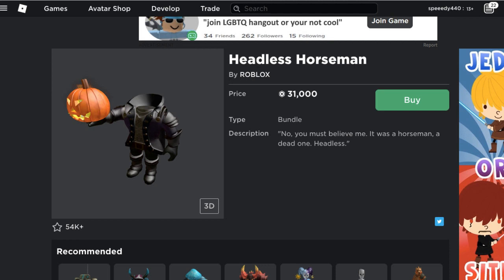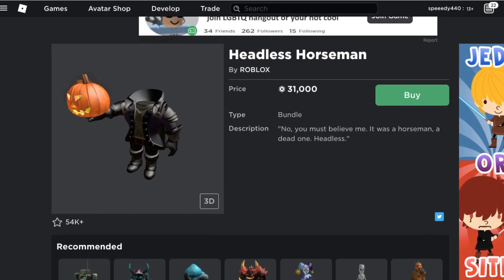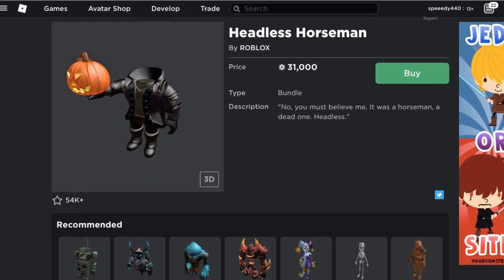I thought it wasn't going to be out and I was wrong, so that's that. This thing is out right now. Link will be in the description below. Also check Rollamon's deals if you guys want to be snapping items and making some good Robux.